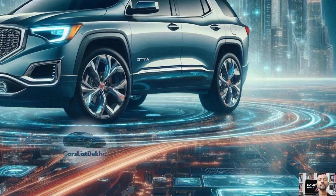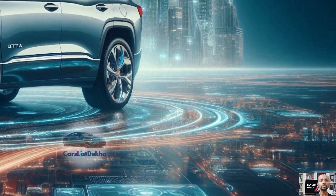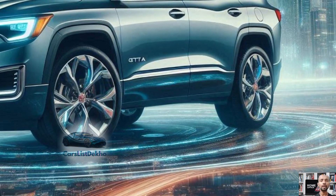Overall, the 2025 GMC Arcadia is aiming high in the premium SUV segment, going head-to-head with rivals like the Mazda CX-90, Lincoln Aviator, and Toyota Grand Highlander.